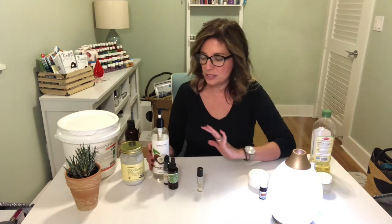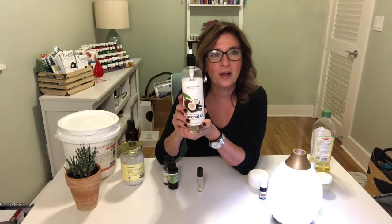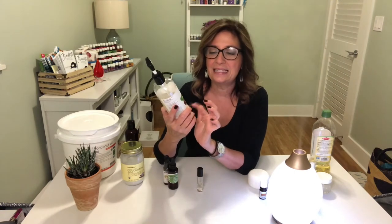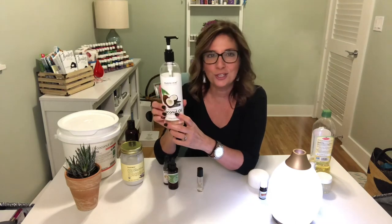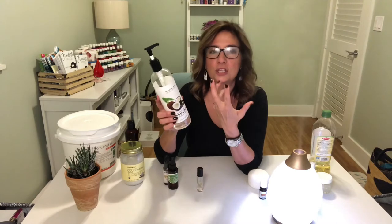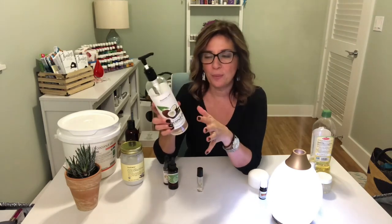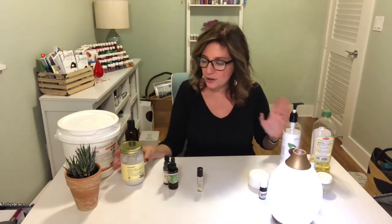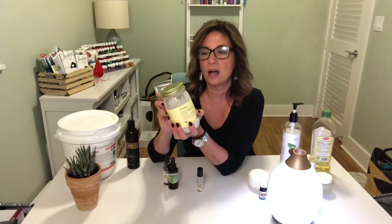Now if you don't want to smell like olive oil, you can use something like fractionated coconut oil. You can buy this on Amazon, Whole Foods, or any of your health food stores. This does not have a smell. Fractionated coconut oil is not for cooking — it is a carrier oil that you can use so that the essential oil spreads over a bigger area of your body more effectively.